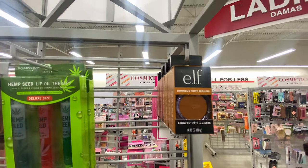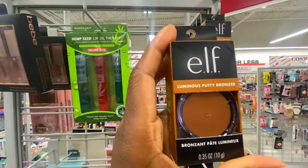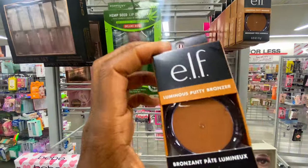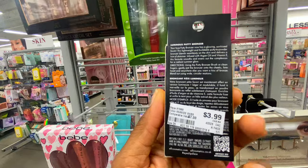They also have ELF — and I am an ELF girl, I love ELF. I've never seen this before, it's called a putty powder or something like that, and it's $3.99. I'm not quite sure what it's used for.